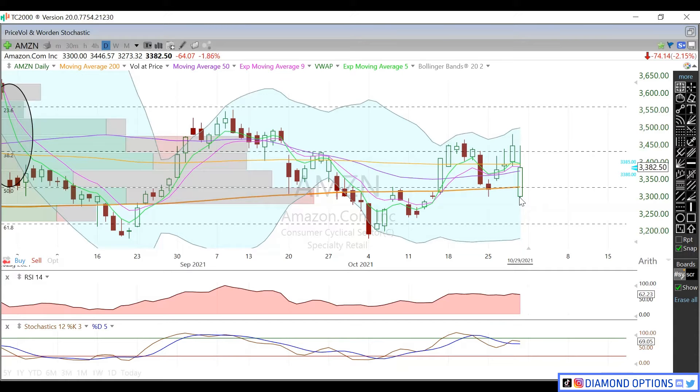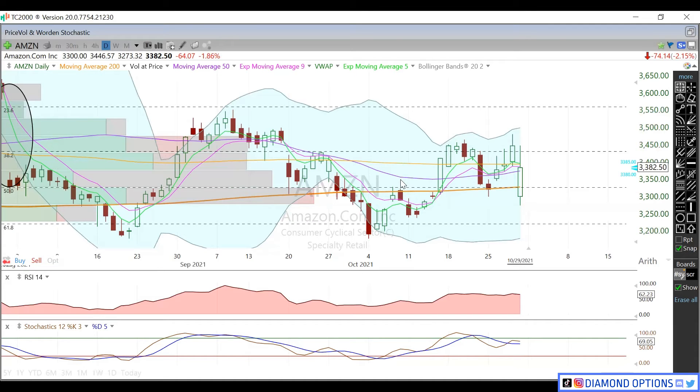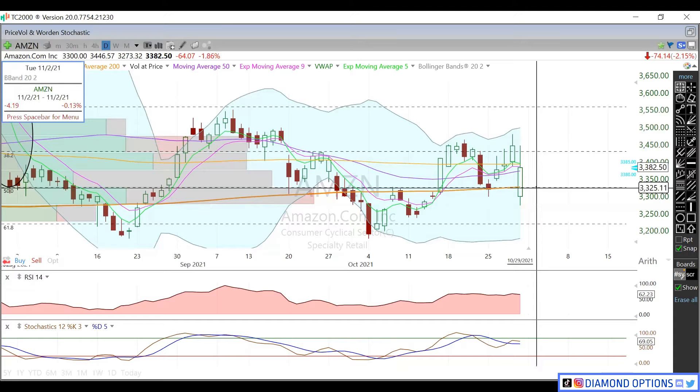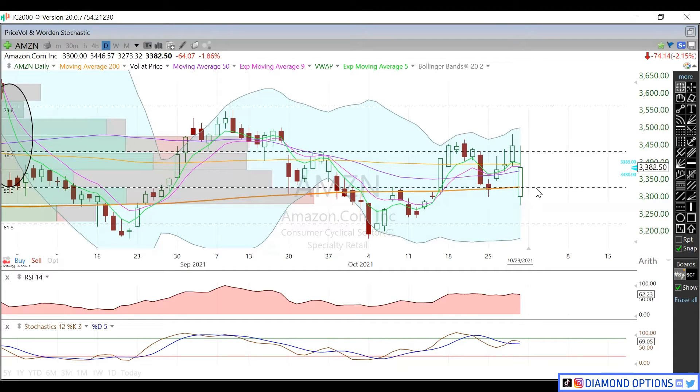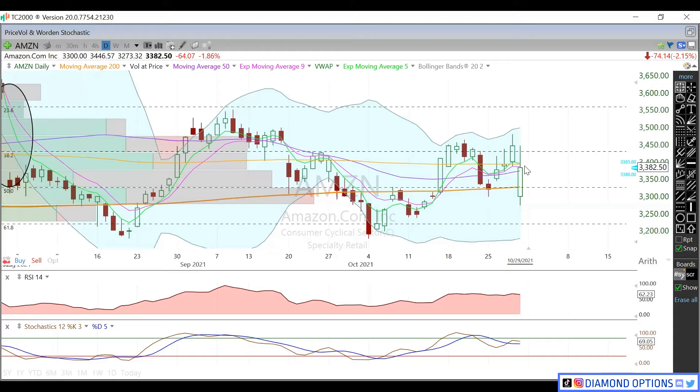On the daily, we are above that 50% Fibonacci retrace and the 200-day moving average, so both of those are going to be big supports for us. You can see there were supports and resistances in the past right here — as recently as four weeks ago this was a hard resistance, and about a month and a half ago it was a nice support. That level is right around 33.25. Above that, the 50-day moving average is immediate support at 33.72.